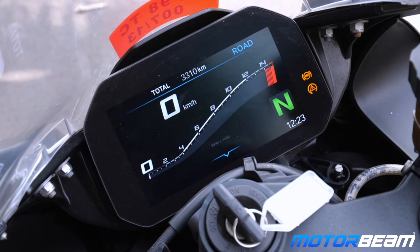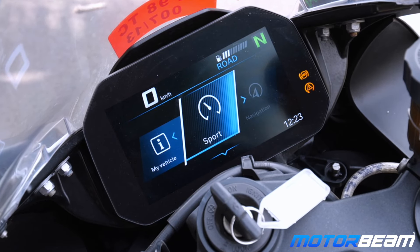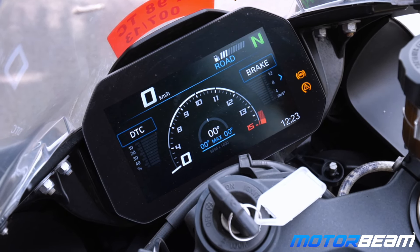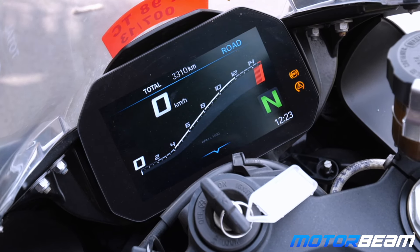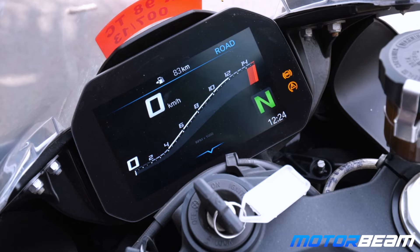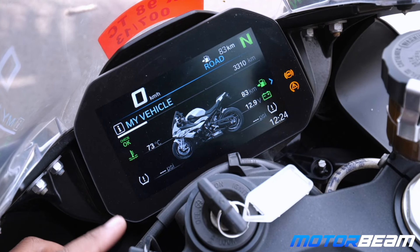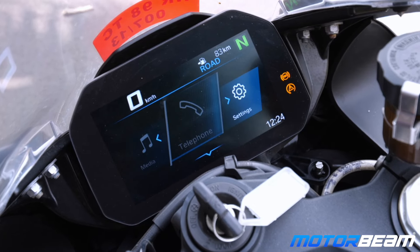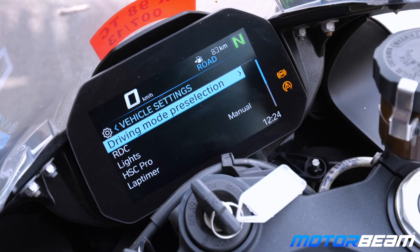You get a standard cluster which we've seen on quite a few BMW motorcycles. Once you get into menu mode you can switch to a sport cluster where you can see lean angle, braking usage, and traction control usage — it looks really nice. At the top center you can see numbers changing showing trip details and brake time. You can also get tire pressure monitoring, engine temperature, range, and battery voltage. This motorcycle is very well loaded electronically.